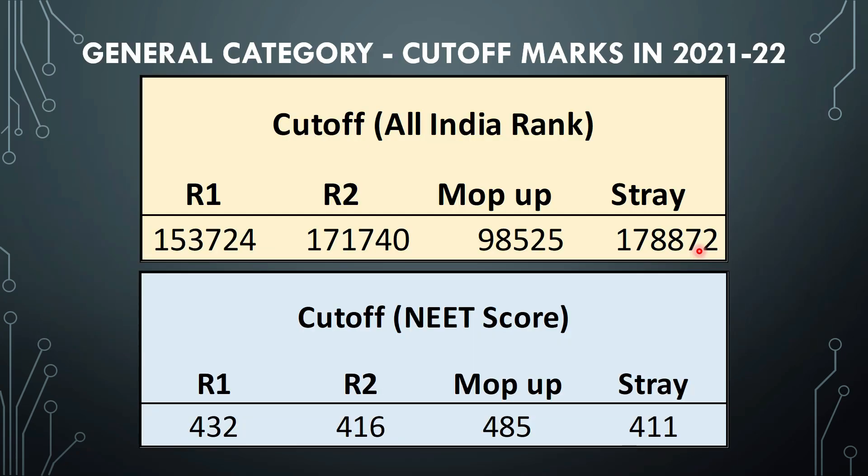For the cutoff marks in 2021-22 for general category, looking at all India rank: round 1 cutoff was 1,53,724; round 2 dropped to 1,71,000; mop-up round it went up to 98,000; and stray vacancy round it was about 1,78,000. Roughly, anyone in the range of 1,50,000 to 2,00,000 all India rank may have a chance in this college.